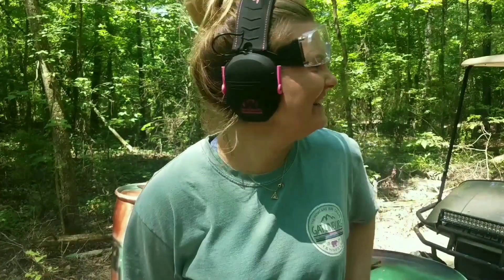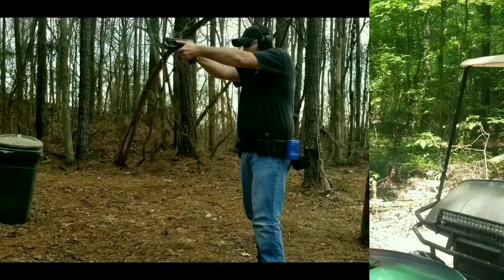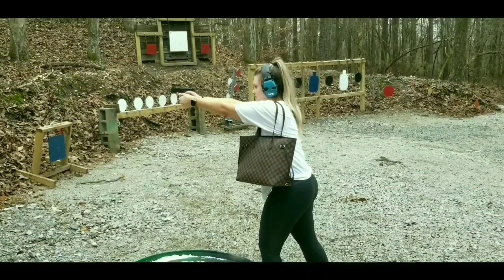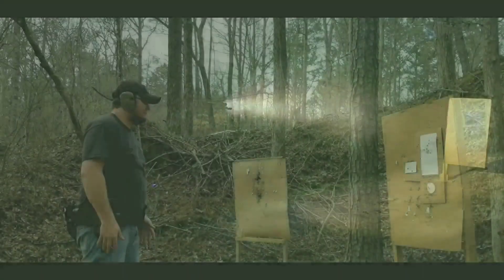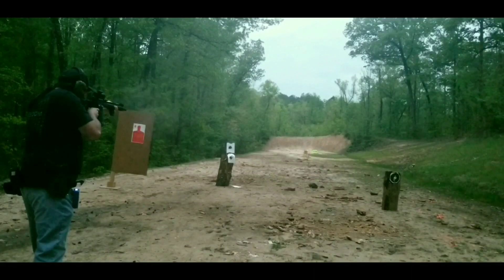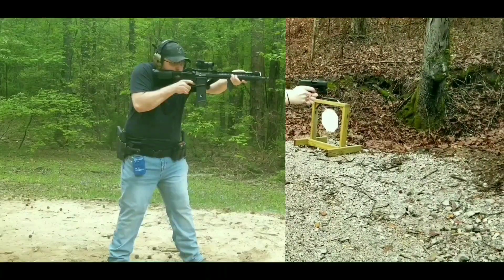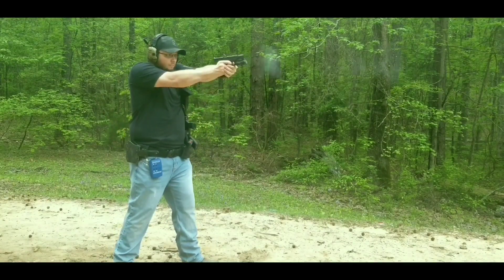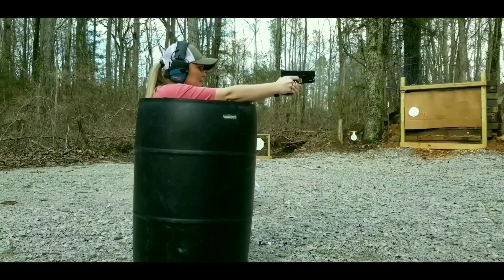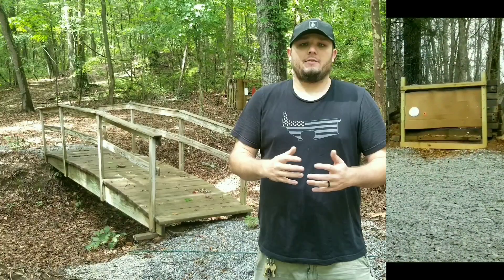Hi! Welcome to our channel! Hey everybody, welcome back. Today I just wanted to bring you a quick video, and it's just going to be simply an EDC update.